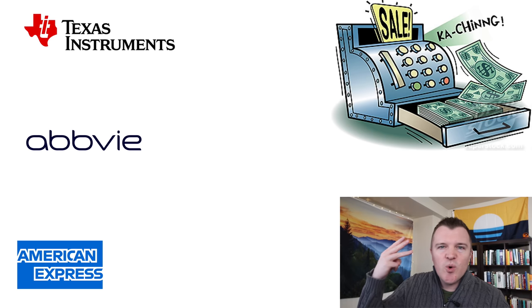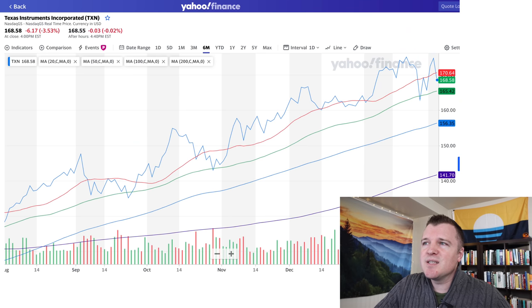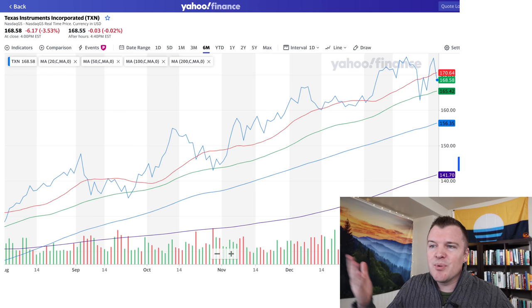Now let's ring the register for three sales I made in the last couple days. The first being Texas Instruments — this is just the nicest stock chart I've ever seen as a swing trader. I bought down here once it hit that 100-day moving average, then sold up here as it went up. It then went down and it's back below the 20. If it's red again tomorrow, I'm definitely going to put $2,000 or $3,000 back into Texas Instruments, because this is the perfect uptrending stock to swing in and out of.